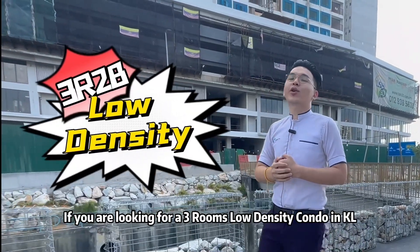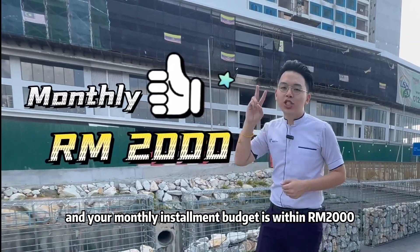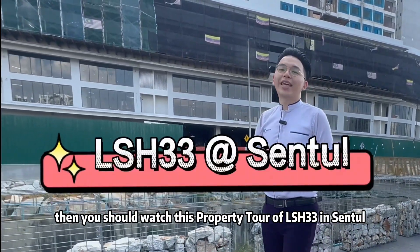If you're looking for a 3-room, low density condo in KL that has a shopping mall downstairs and a monthly installment within RM2000, then you should watch this property tour of LSH 33 in Sentul.